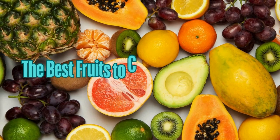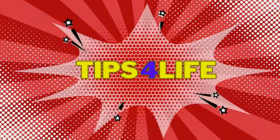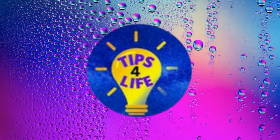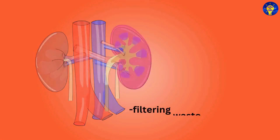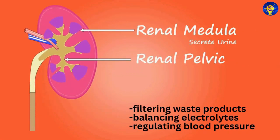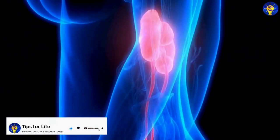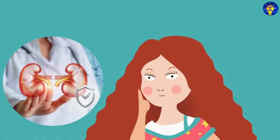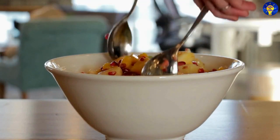In this video, the best fruits to cleanse your kidneys. Your kidneys play a vital role in filtering waste products, balancing electrolytes, and regulating blood pressure. As such, keeping these essential organs healthy is crucial for your overall well-being. And one effective way to support kidney function is by incorporating certain fruits into your diet.